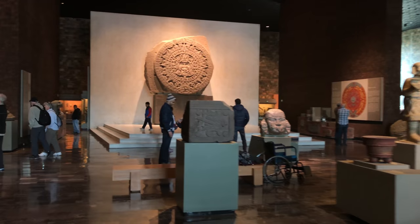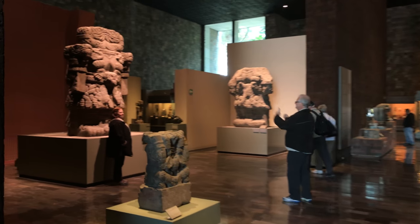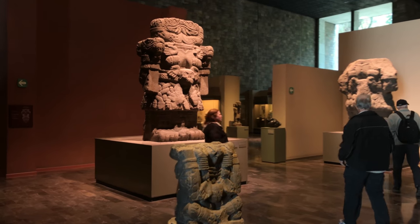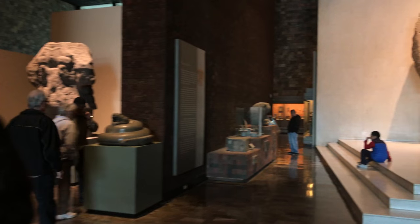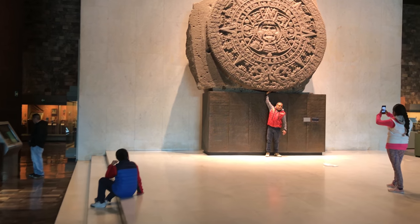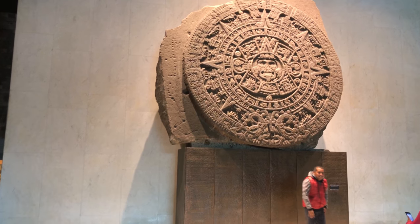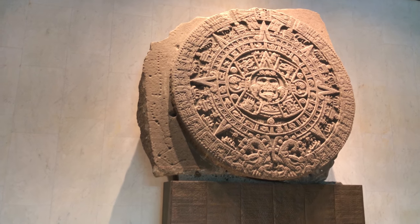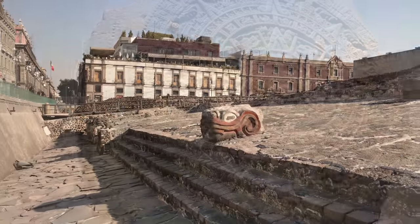One of the places we'll visit is the fabulous Anthropology Museum located in Mexico City. It's one of the finest museums in the world. It's vast in scale, and it covers all of the pre-Hispanic cultures of Mexico, including, of course, the Aztec, the Maya, the Olmec, the Toltec, etc.